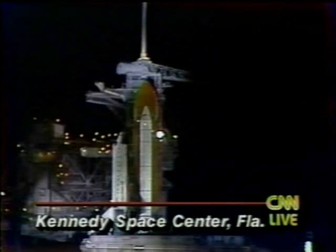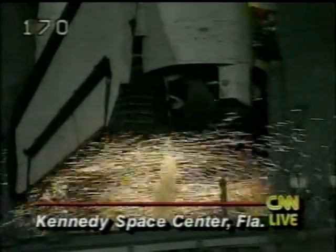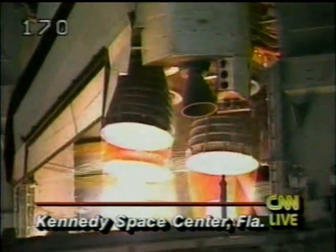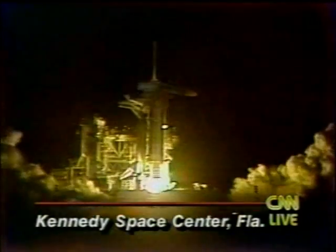T-minus 20 seconds. T-minus 10, 9, 8 — we have a go for engine start. 6, 5, 4, 3, 2, 1. We have ignition. We have liftoff of Discovery on the second mission to planet Earth research flight.